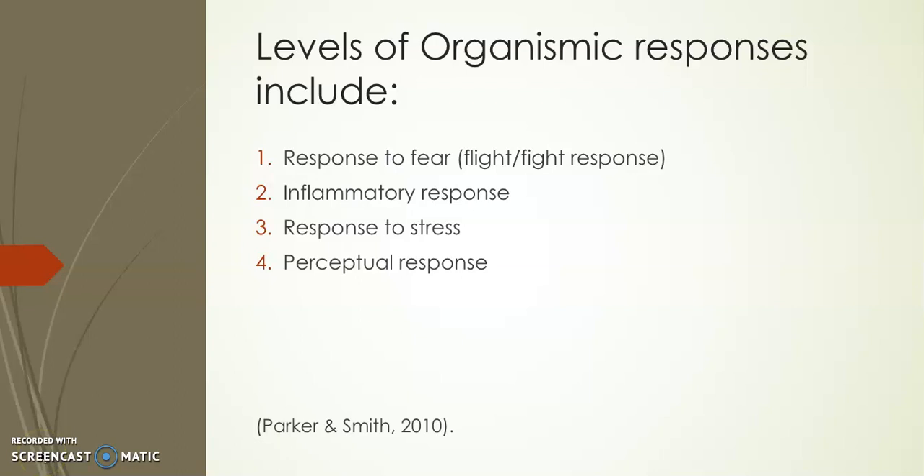Four levels of organismic responses: the outcome of nursing involves assessments of organismic responses according to Levine's model. An organismic response is a change in behavior or change in the level of functioning during an attempt to adapt to the environment. Organismic responses are intended to maintain a patient's integrity. The nurse is responsible for recognizing altered health and the patient's organismic responses to that altered health. Different levels of responses include response to fear, the fight-or-flight response, inflammatory response, response to stress, and perceptual response.